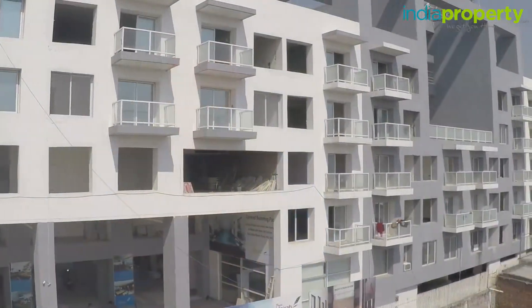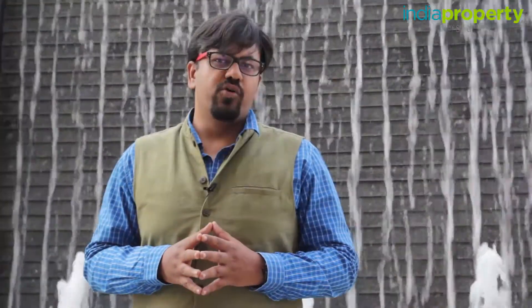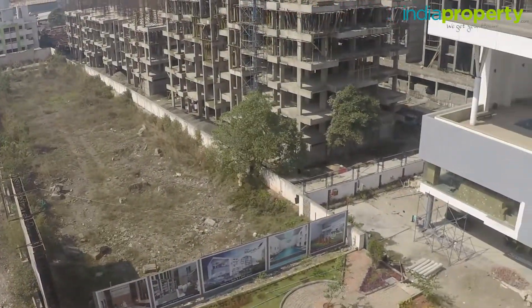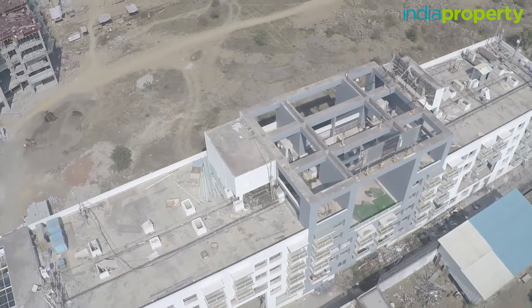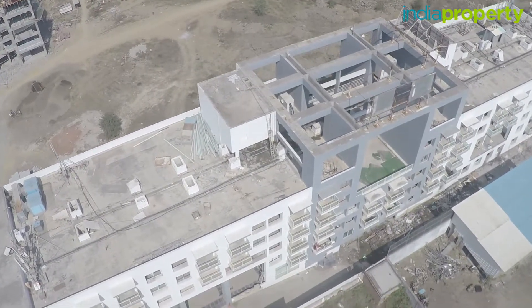The property we're looking at today is Prem Myra by Geeta Builders, located in Hinjewadi. Some of the amenities offered at Prem Myra include a meditation centre, a library, a covered swimming pool, 24/7 security, full parking for all members, a landscape garden and a kids' play area. The building has four floors, excluding the ground floor which is reserved for parking.